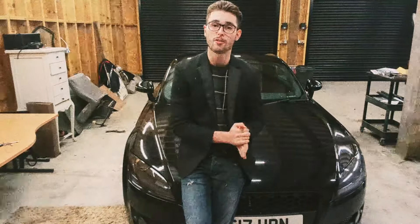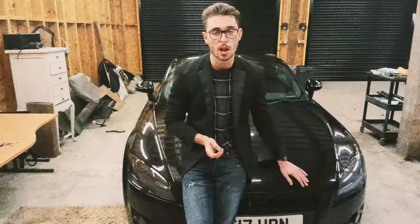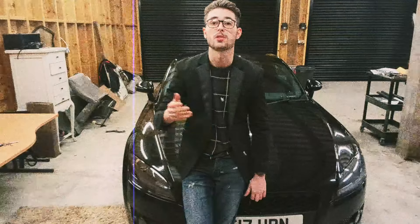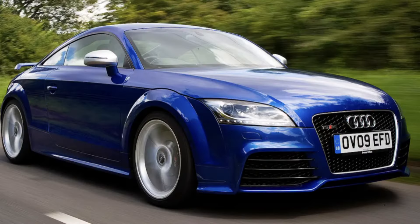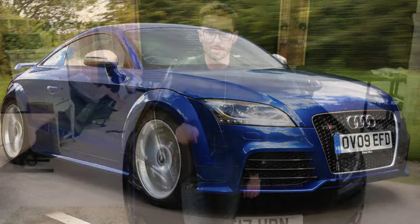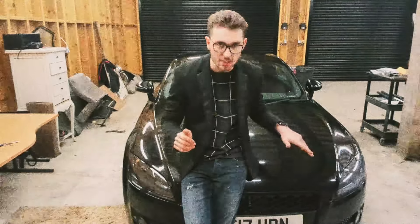In 2007 it won a Gran Turismo award. Much like its predecessor it had its time in the limelight. This particular one is what I like to call a peasant spec - the base model, a two litre turbo petrol with 200 brake horsepower. You also had the TTS with 268 brake horsepower - 68 more than this one - and the TTRS with 335 brake horsepower, which is 135 more than this one.